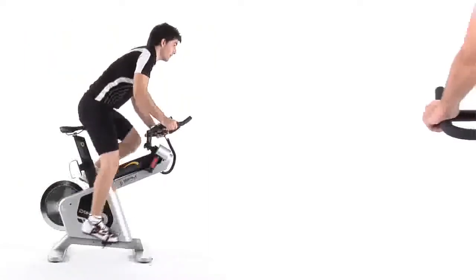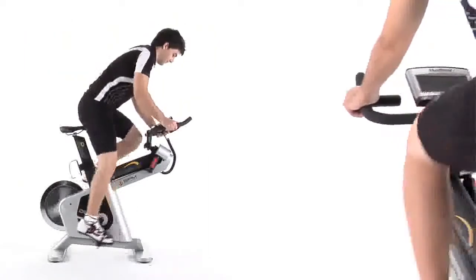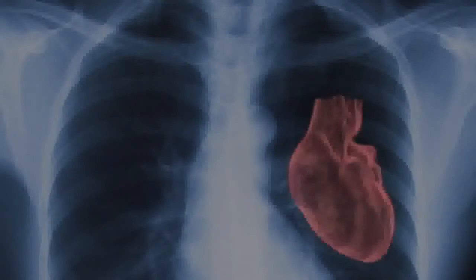Improve balance and coordination, increase breathing capacity, reinforce the cardiovascular system.